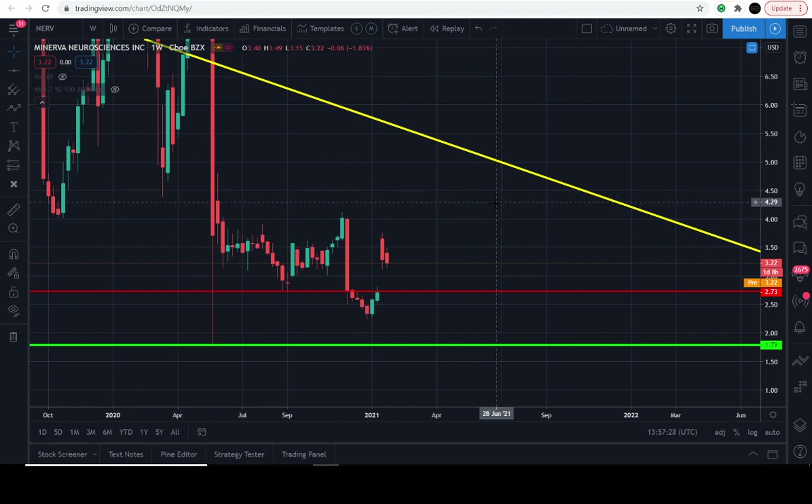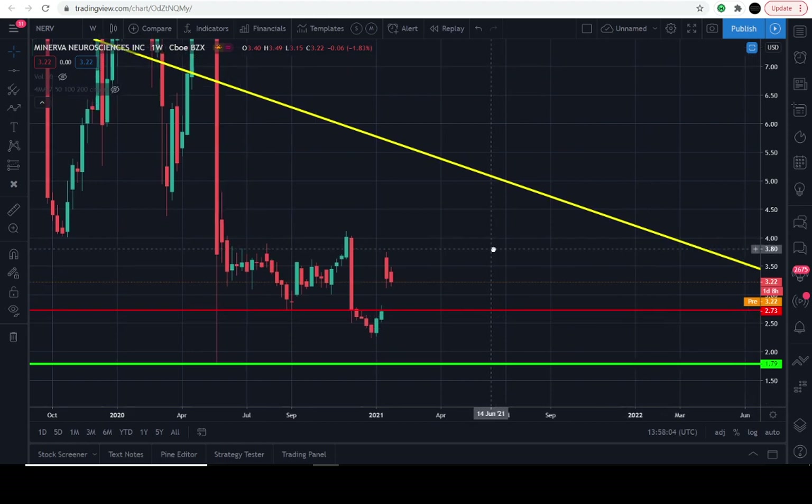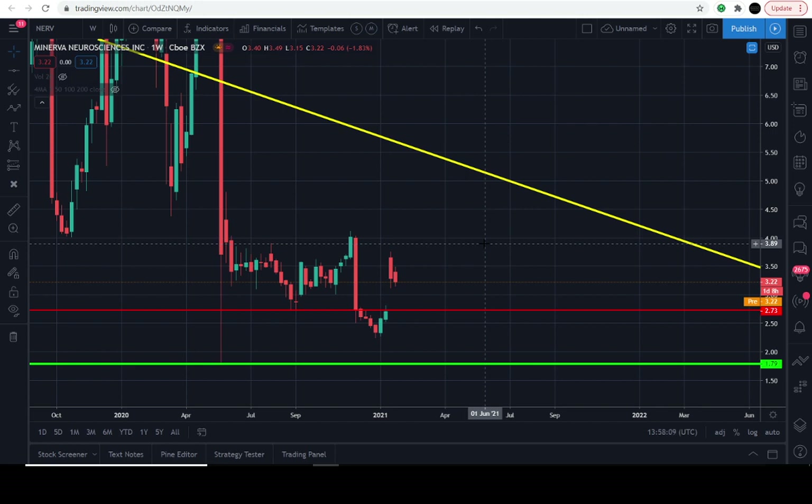To keep it simple: $2.73. Any negative day above that level, assuming that it is support and would not be compromised to the downside, I think is an interesting level to scale into my position. Let's say I had a thousand bucks — I would throw in 5% on each negative day above $2.73. To be specific: 5% of your position once a week above the $2.73 level.